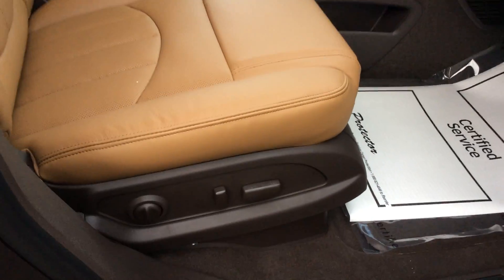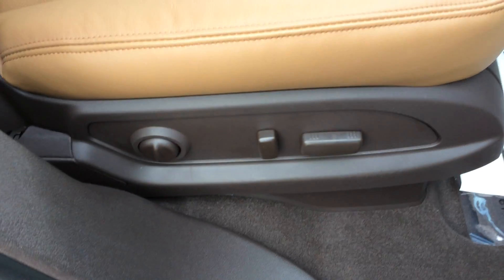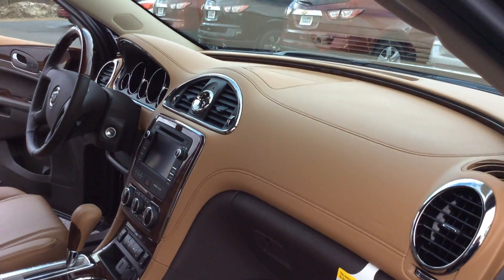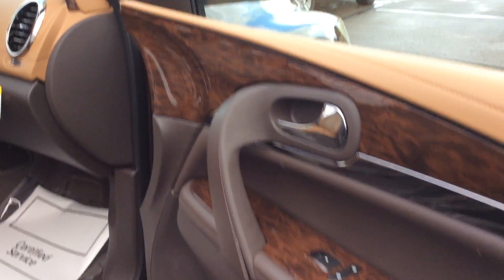As we go into the passenger side of the vehicle here, you'll see that you do have a fully powered seat. It does have the Chocolatino color on the inside all the way up to the dash there, and of course the wood grain on the doors.